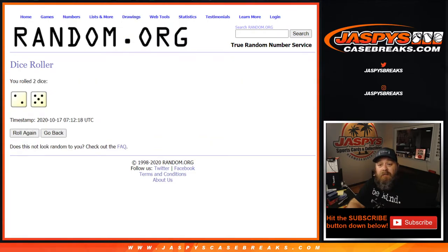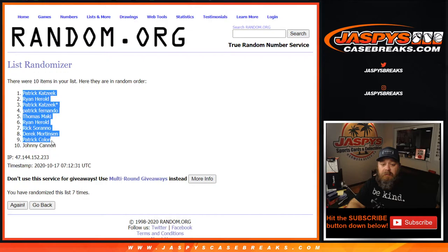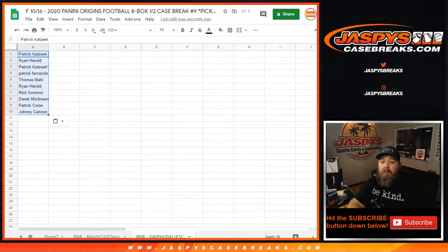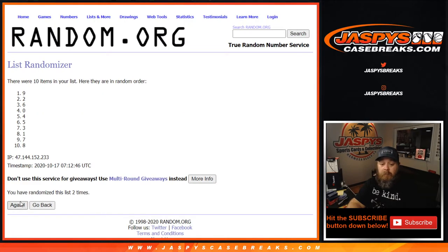Dice roll for the randomizer for the random number block first. Two and a five — that's seven. Rolling seven times for the customers, and then seven times on the numbers.